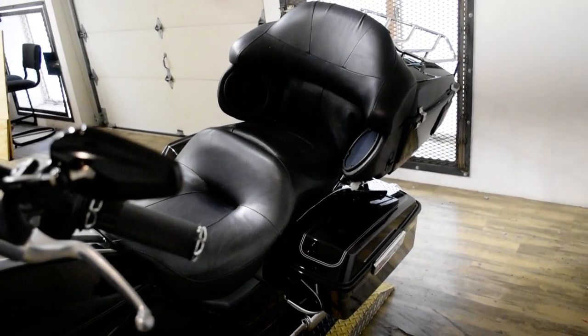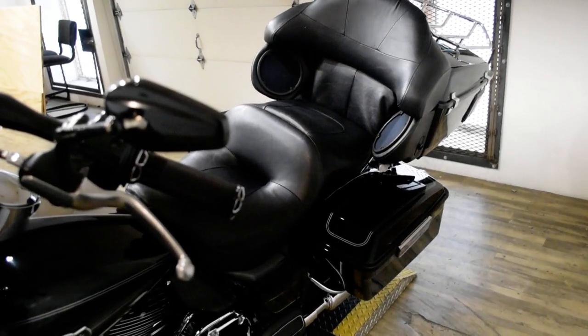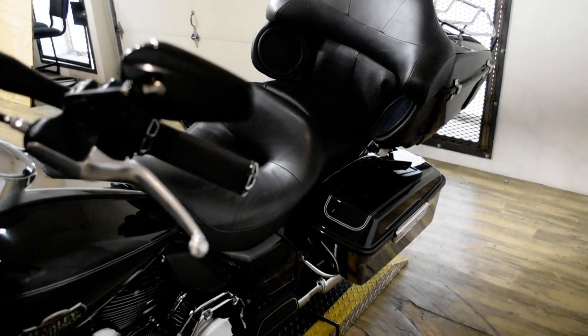This bike has been serviced and safety inspected and is ready for the road. It has the tinted windscreen, light bar kit, ape hangers, aftermarket exhaust, and the luggage rack.